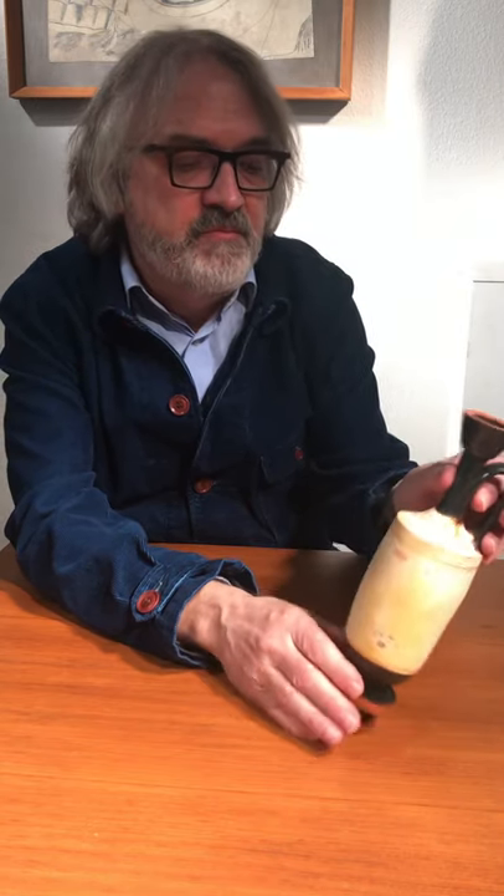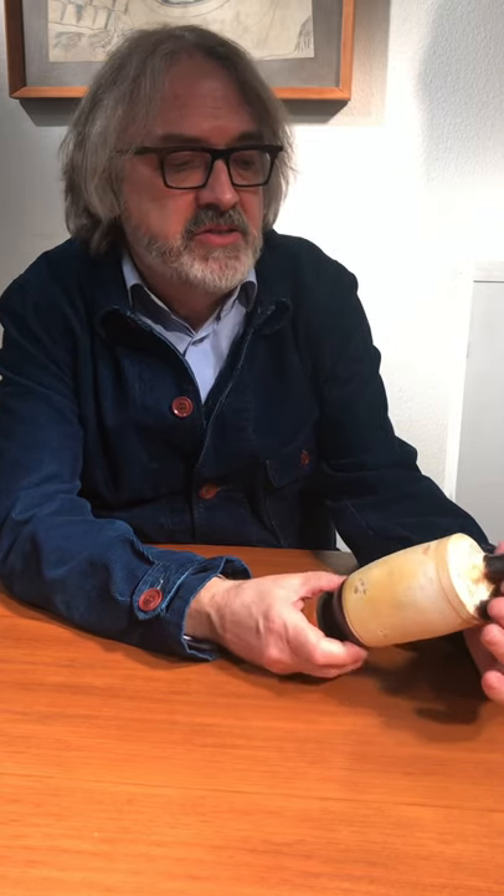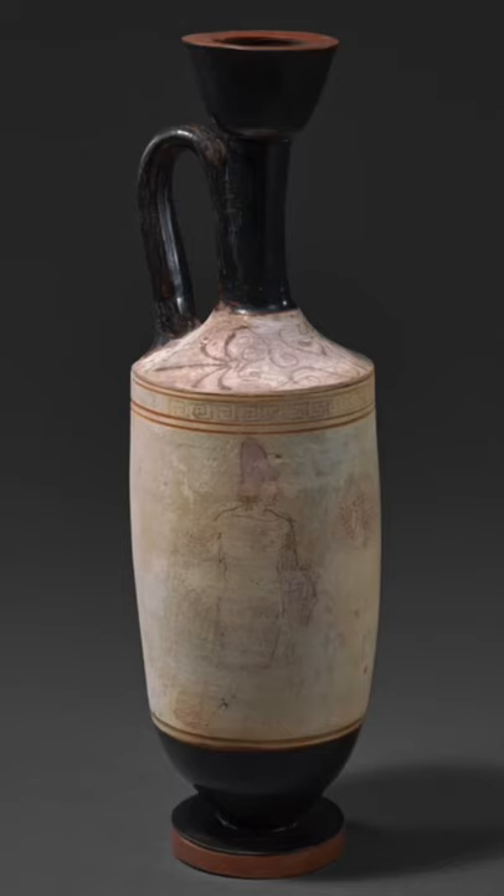Here I'm sitting with a very elegant Attic white ground Lekythos in front of me, around 450 BC, of very elegant quality. Not only is the shape beautiful, but the painting on it has the quality of an old master drawing from the Renaissance.